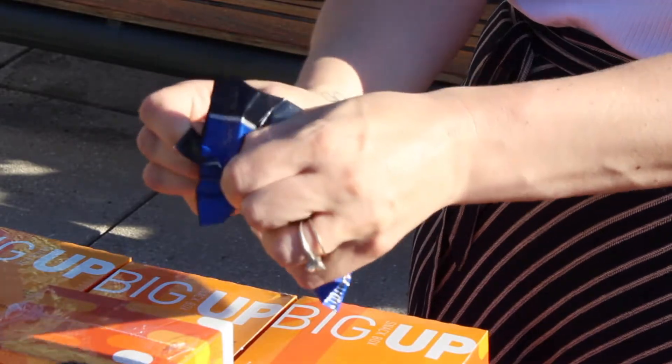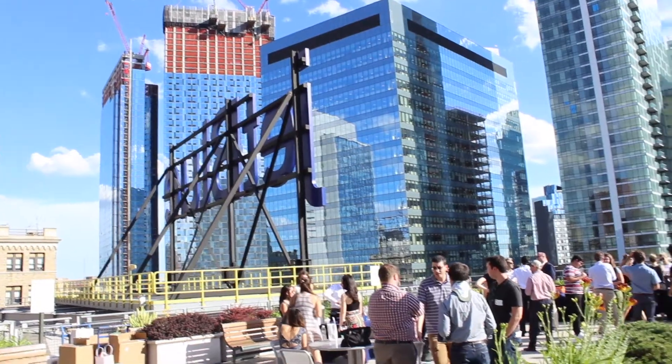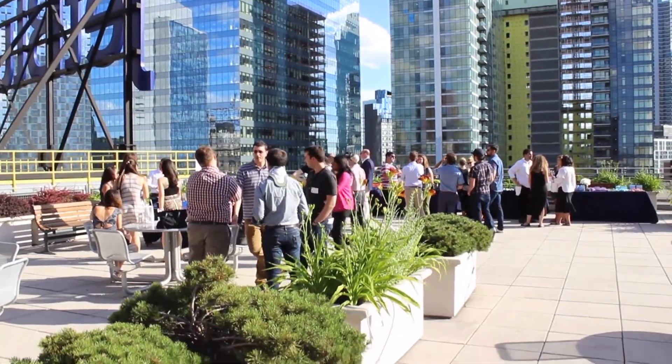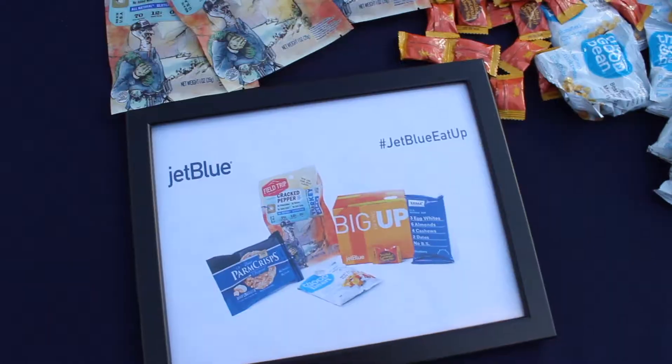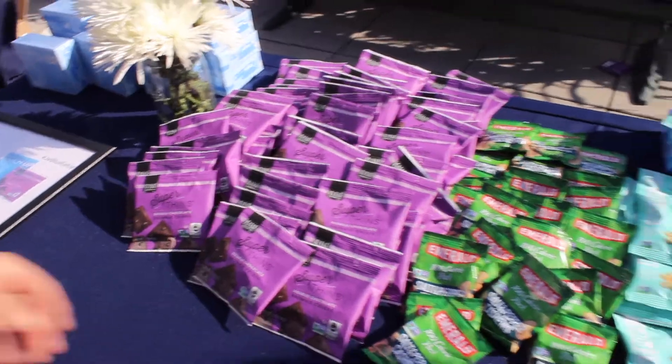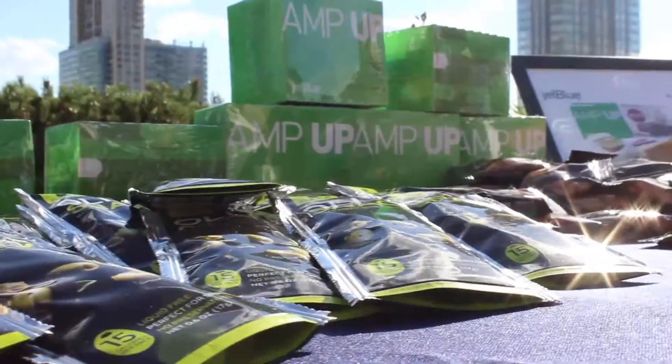Choose a snack, tear it open, and eat up. That's what airline executives, treat company heads, and hungry press did at the unveiling of new snack boxes soon to join the JetBlue eat up lineup. The launch, five months in the making, began with choosing snacks and theming boxes.